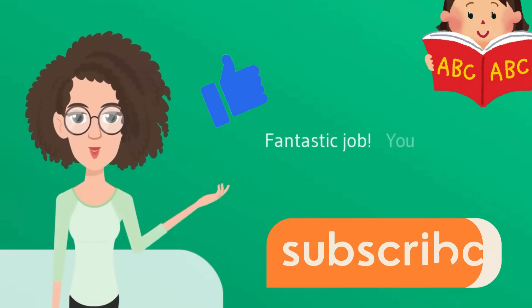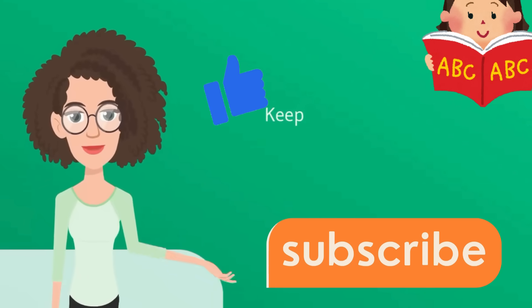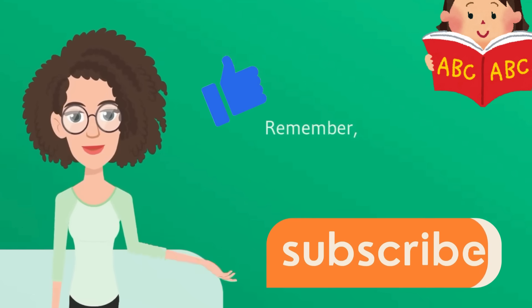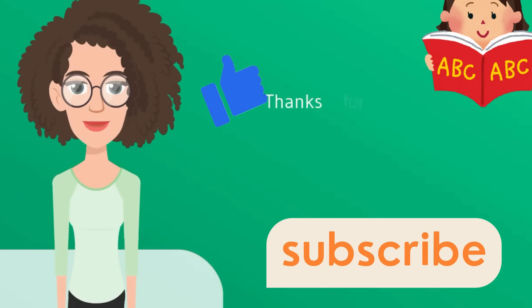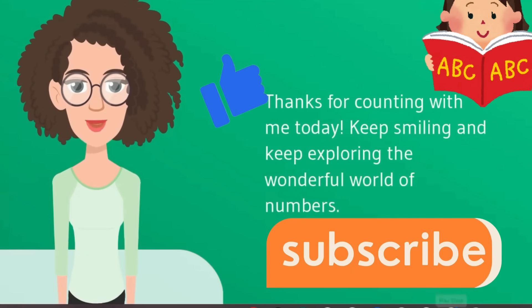Fantastic job. You are a true counting champion. Keep practicing these numbers every day and soon you'll be able to count even higher. Remember, numbers are all around us and learning them can be so much fun. Thanks for counting with me today. Keep smiling and keep exploring the wonderful world of numbers.